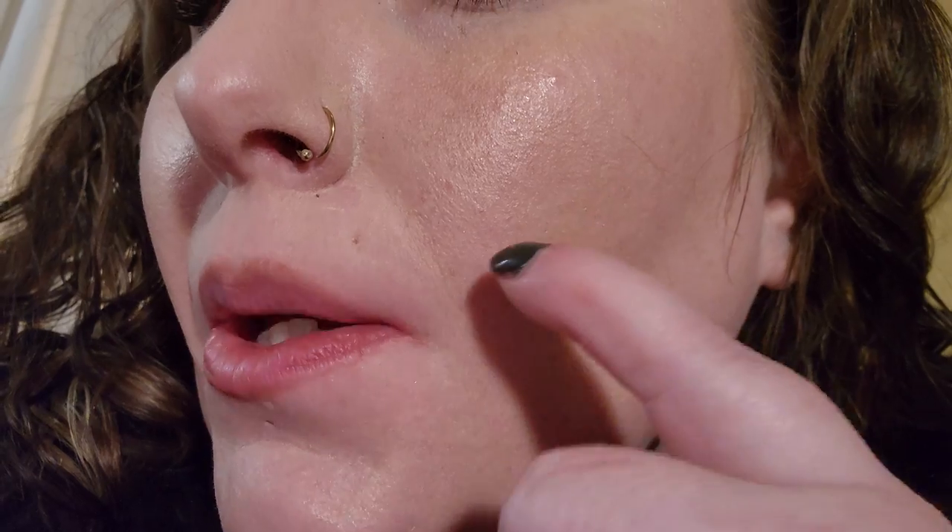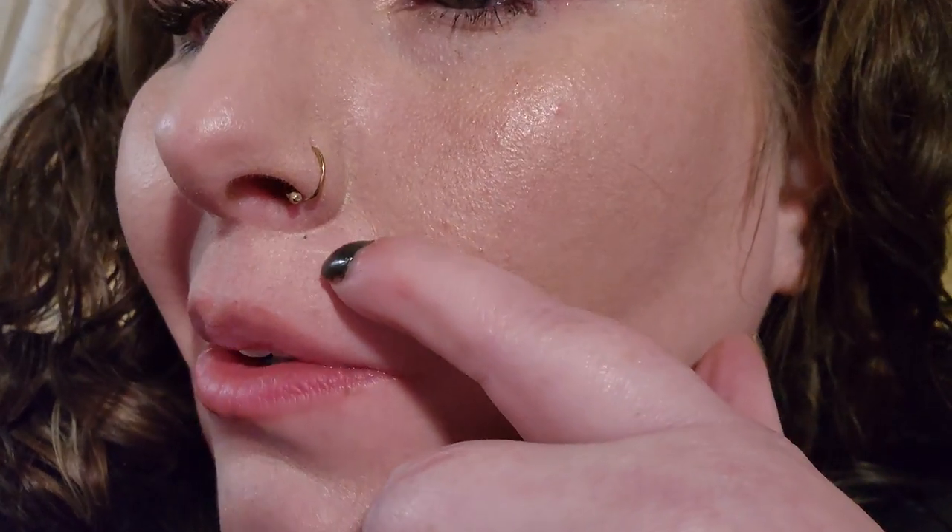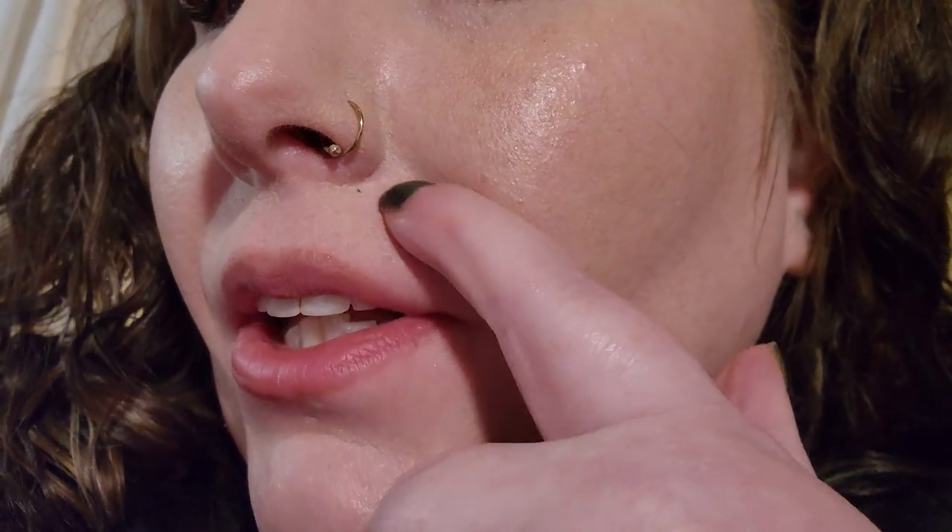I'm just taking a little bit of e.l.f. Putty Bronzer to add a little shape to the face since our coverage is so light — keeping the rest of the face pretty light.